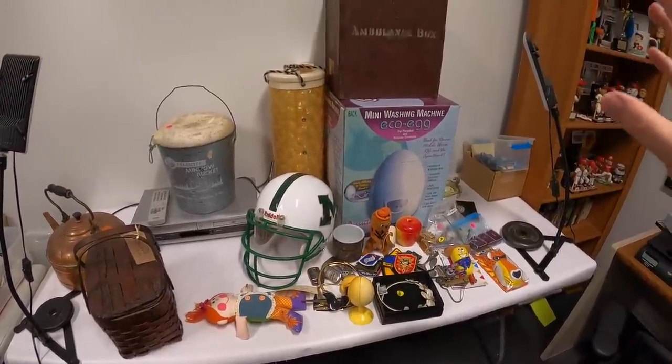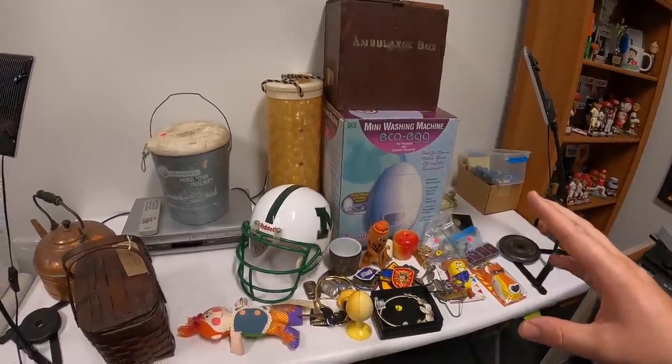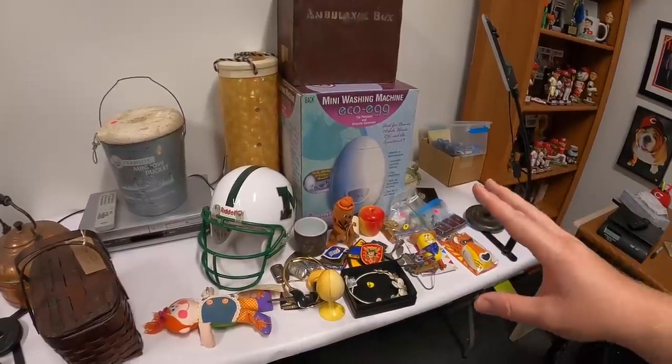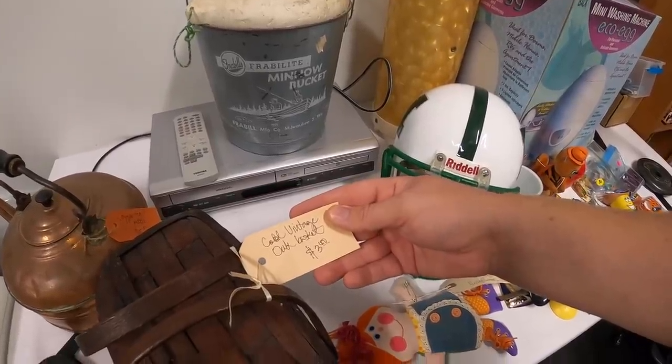Everything else I'm about to show you I got at one sale. I paid 85 dollars for everything. Some of it I'm planning on taking to the antique booth and then a lot of the smalls I think are going to go on eBay. Let's see — there's this old cool vintage...